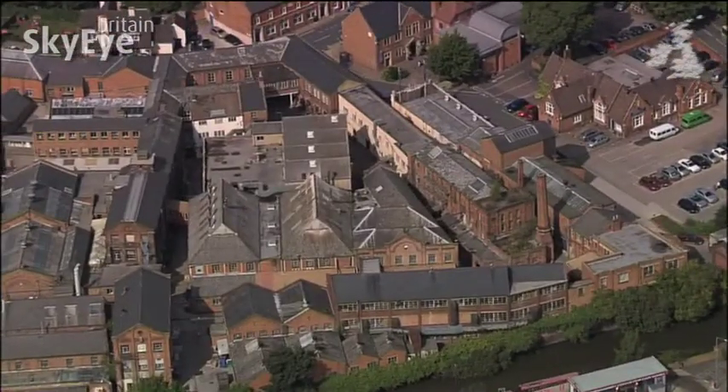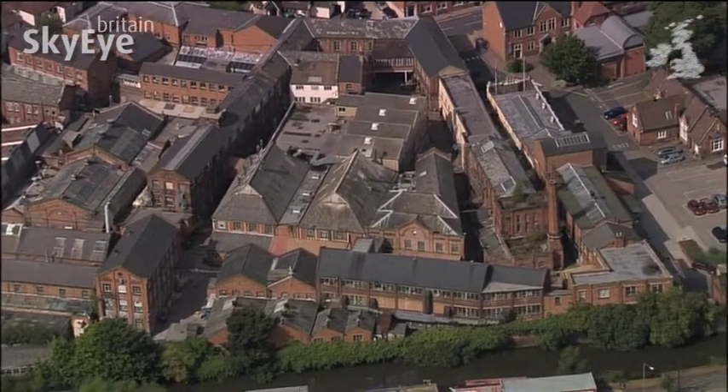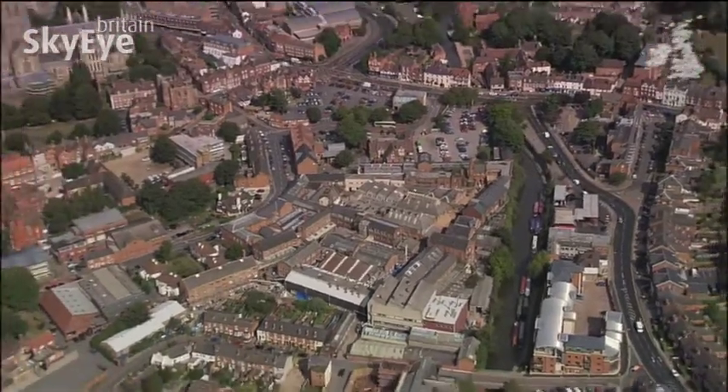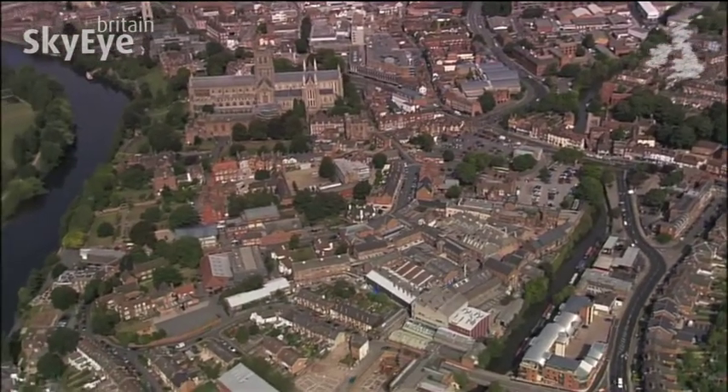Established in the 18th century, Worcester porcelain developed a reputation for high quality and received a royal warrant from King George III, a warrant which is still upheld today.